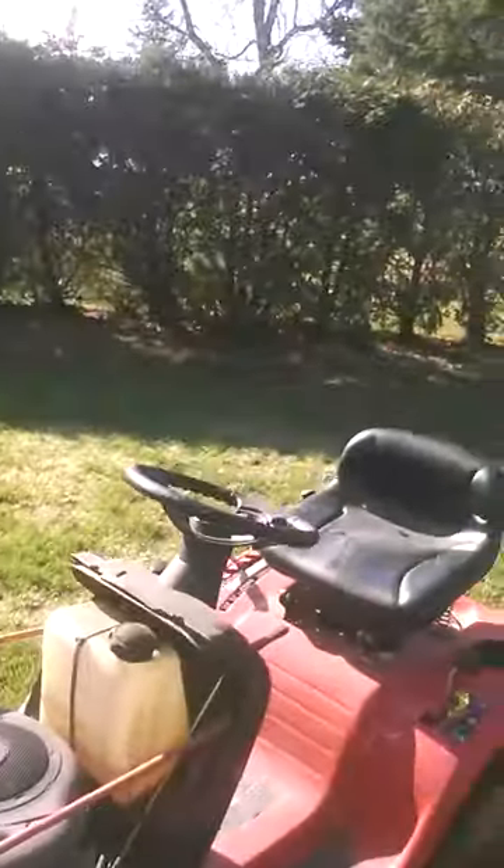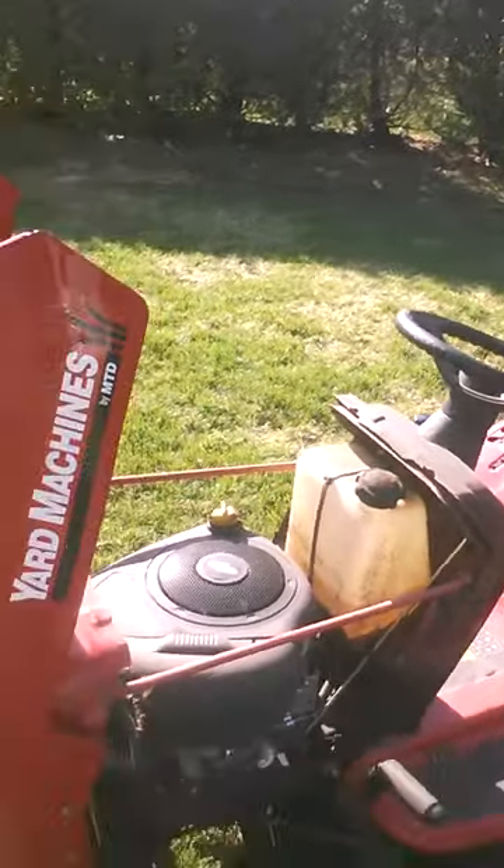We got the lawn mower going, let it run for 10-15 minutes or so, nice and hot. Made sure we had some oil in the grass, so later on we'll pull her in there and do an oil change on her.